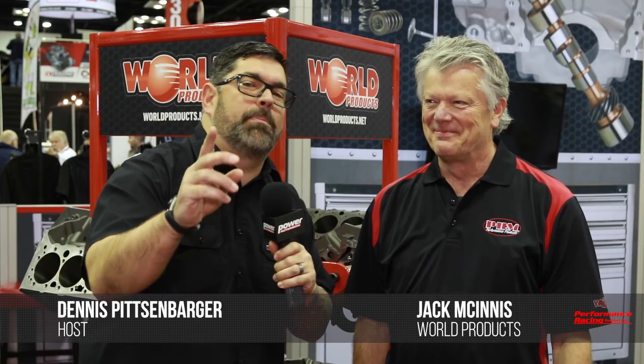Hey everybody, I'm your man Dennis Pitsenberger. We're here at Power Auto Media at PRI with my man Jack from World Products. How you doing today, sir? I'm doing great, Dennis. Having a good show — we've been slammed for the last couple days, tons of people at PRI. It's a good thing.